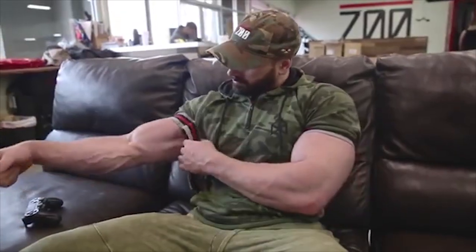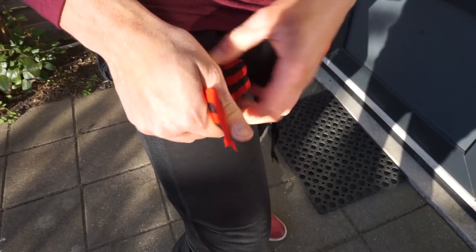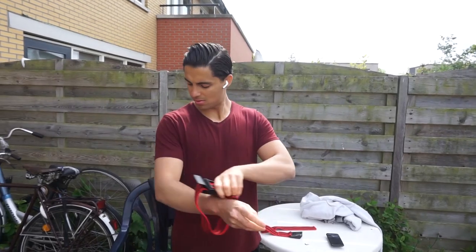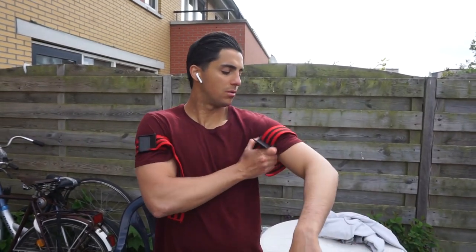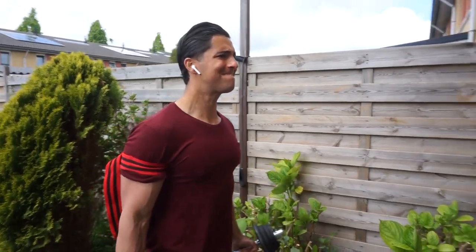If you've ever seen someone in a gym with bands around their upper arms or legs and thought they looked stupid and like a bro, here is an interesting fact: they were practicing blood flow restriction training — BFR, also known as Katsu training. I used to think doing a band around your arm was only to pump up like a bro lifter, but after doing some research I can tell you Katsu training is very underrated.